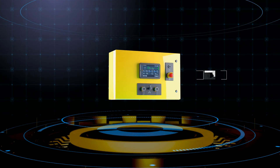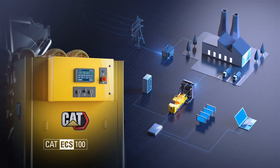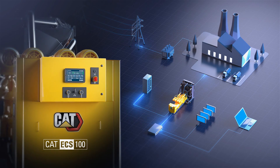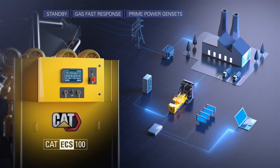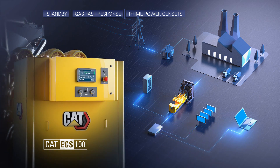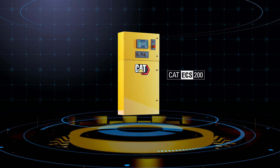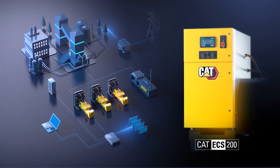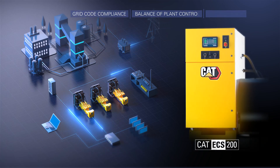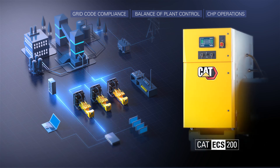The portfolio of controllers consists of the CAT ECS-100, a powerful single genset controller for a variety of applications, including standby, gas fast response, and prime power gensets. The CAT ECS-200 to parallel multiple gensets and provide basic grid paralleling functions, including grid code compliance, balance of plant control, and CHP operations.